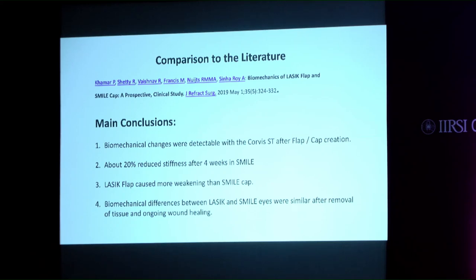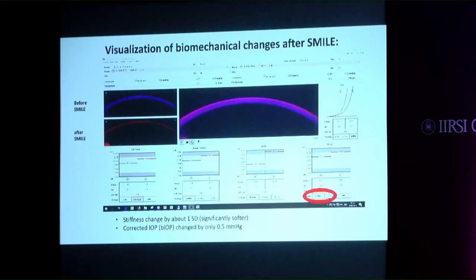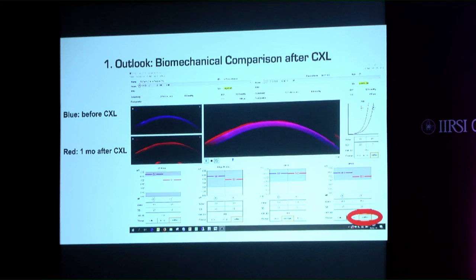Here you can see a visualization of biomechanical changes after SMILE: in blue the pre-op status and in red after SMILE. The indentation is much more pronounced after SMILE, and the corneal stiffness change is about one diopter softer. However, the corrected IOP is only changed by 0.5 mmHg.